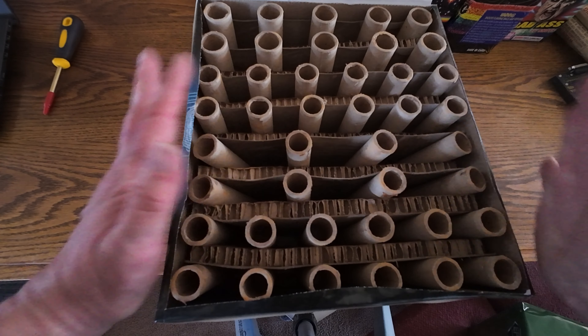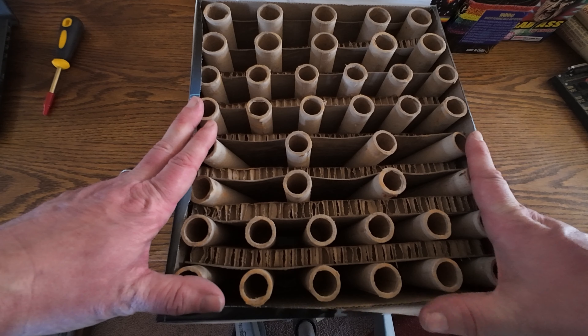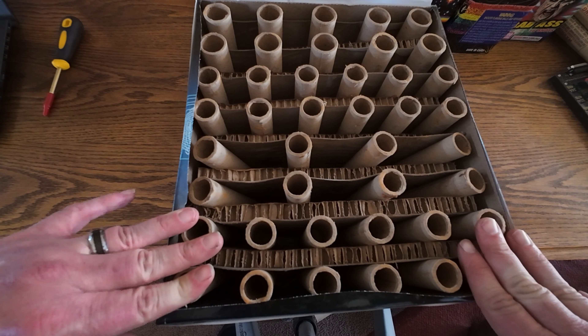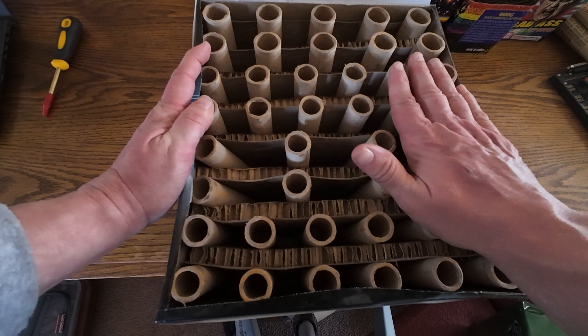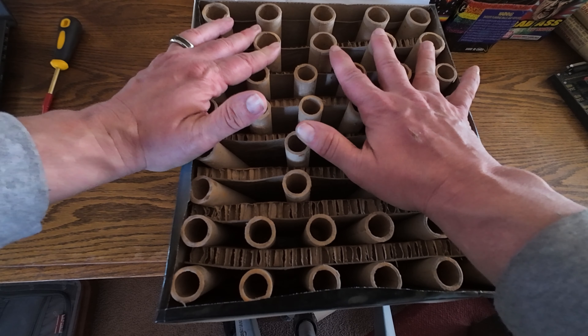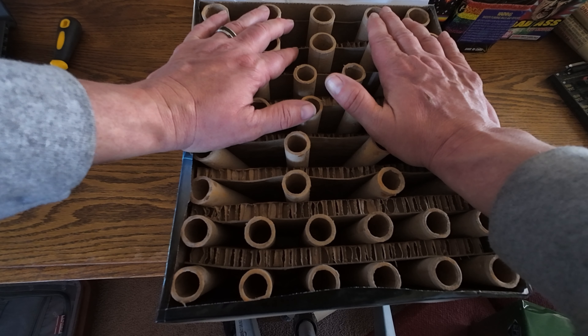Taking the top off on this cake, we do have various size bores, firing patterns, and layout. In the front, we have two rows of six, all vertical. Then we have two rows of four fanned out. We go to two rows of six again, all vertical. And then at the end, we have two rows of five larger bores, so we're going to get some bigger breaks and hits out of those finale shots.